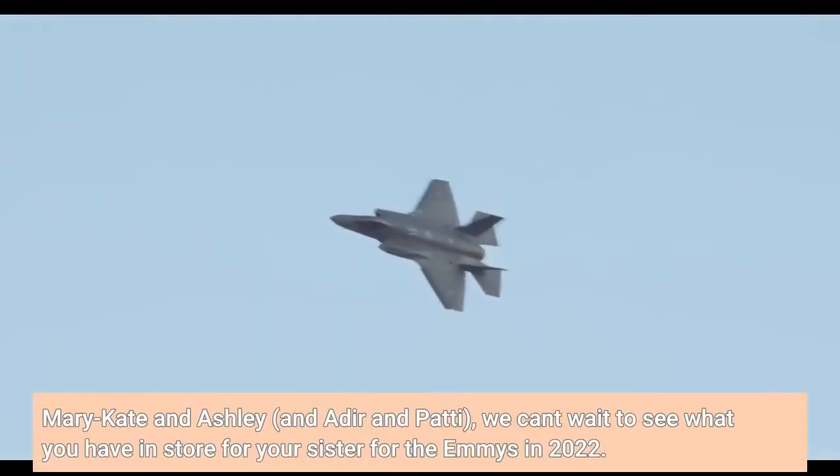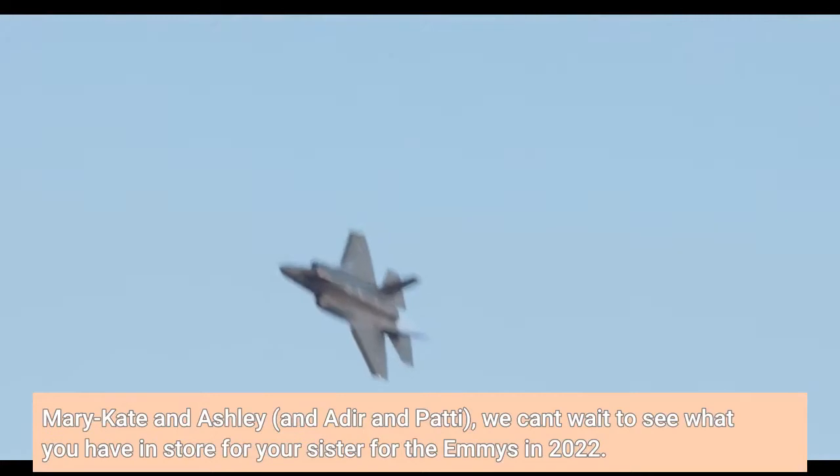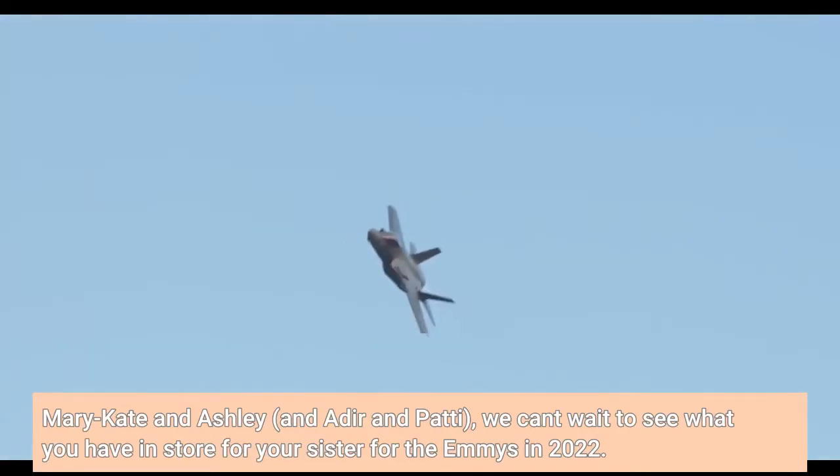Mary-Kate and Ashley, and Adira and Patti — we can't wait to see what you have in store for your sister for the Emmys in 2022.